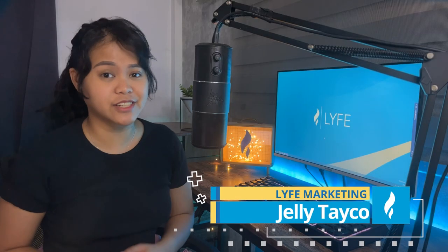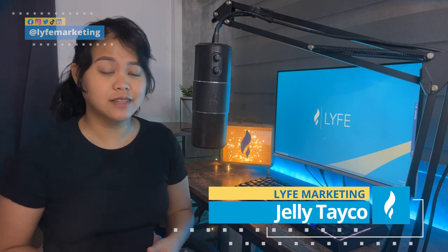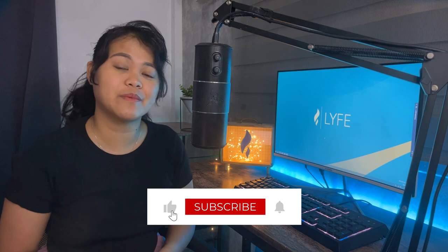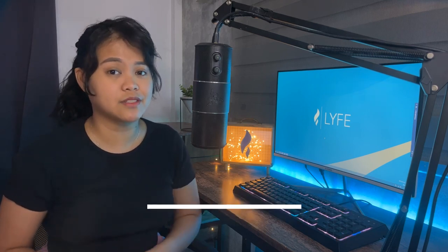How's it going, everyone? Welcome back to the channel. My name is Jelly from Life Marketing, and we are a digital marketing agency dedicated to helping small businesses grow. Go ahead and like, subscribe, and click the notification bell icon so you don't miss out on any of the business-growing videos we put out every single week.